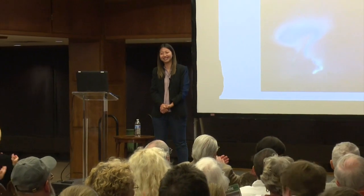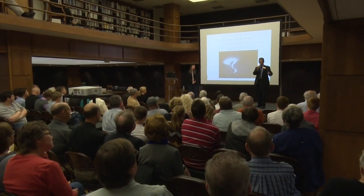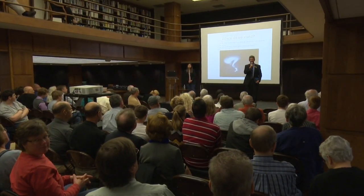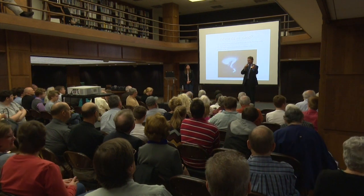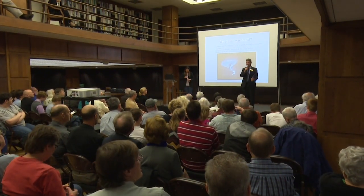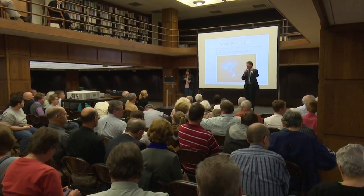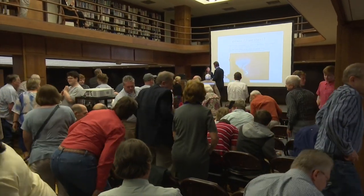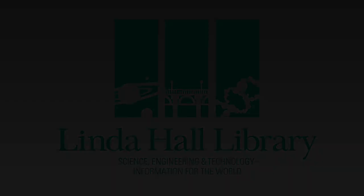Thank you for the wonderful lecture. Thank you to everyone attending tonight and to our online viewers. Don't forget, November 5th — Jean Kranz — we still have seats available but not many, so go home and register. Thank you and good night.